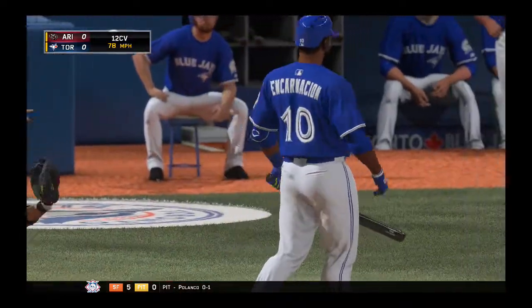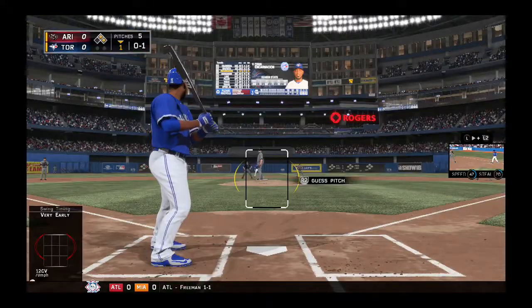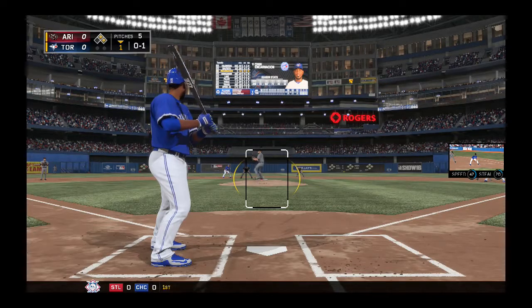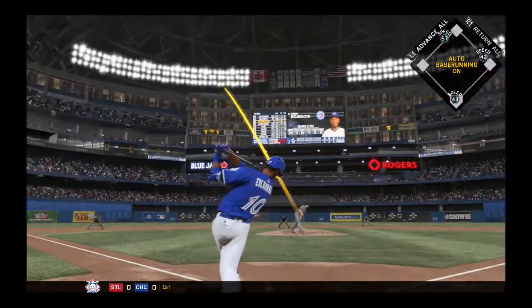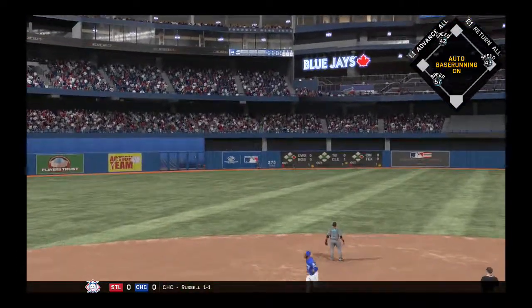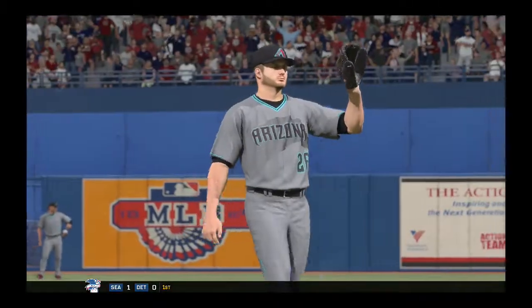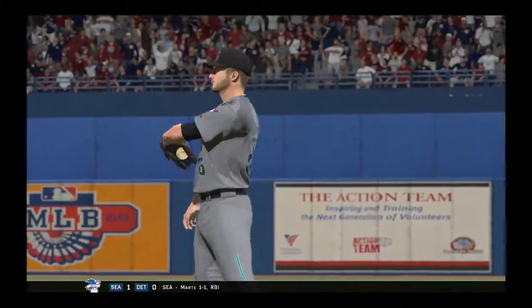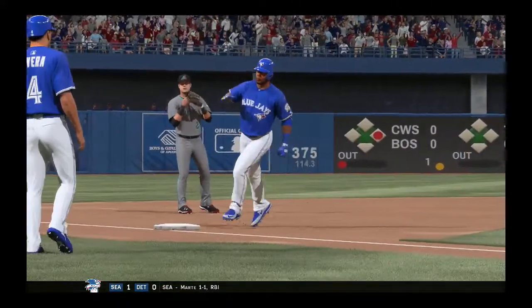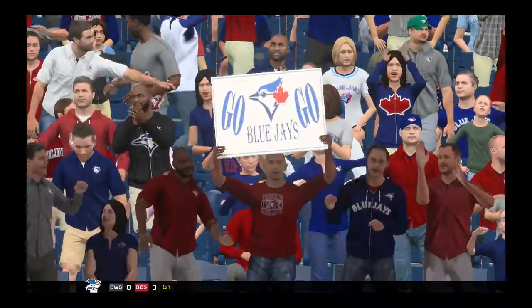Swing and a miss — that's what you call establishing the inside part of the plate, it's strike one. He really pulled off of that one and that's not the kind of swing we're accustomed to seeing from a guy like him. The 0-1 delivery — high in the air and deep to left-center field, Tomas looks up and goodbye, this one ain't coming back. A three-run shot to left-center, number 21 for him on the season, and the Jays have moved out in front three to nothing.